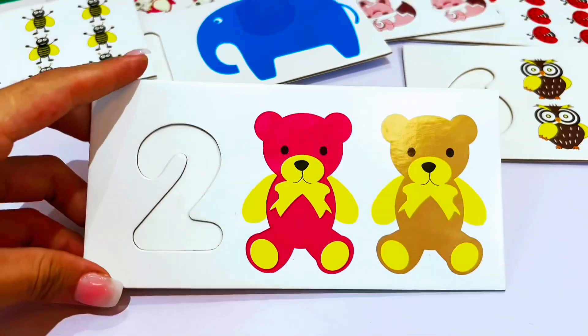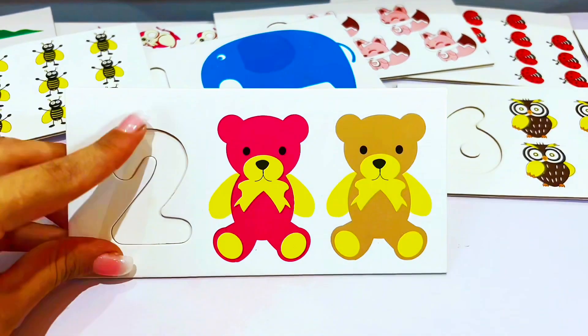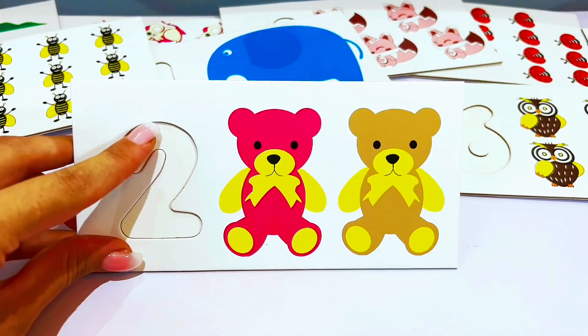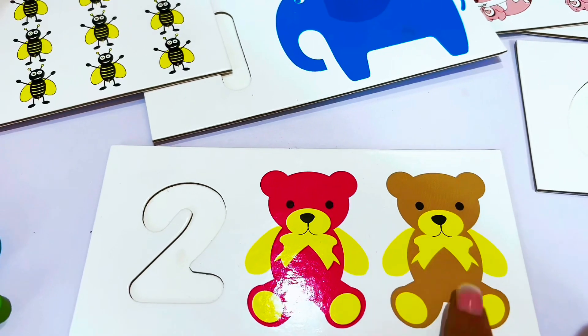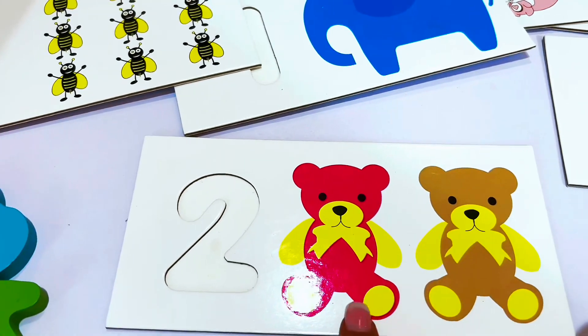I wonder what number this is. Why don't we check out the bears to find out what number this is? Will you count with me? Let's go — one, two. There are two bears.